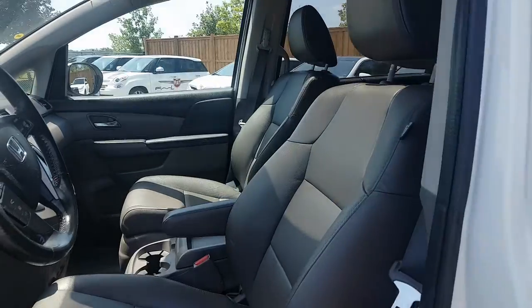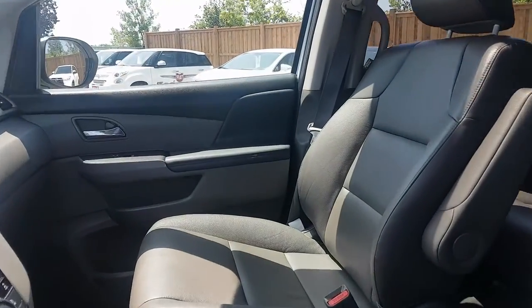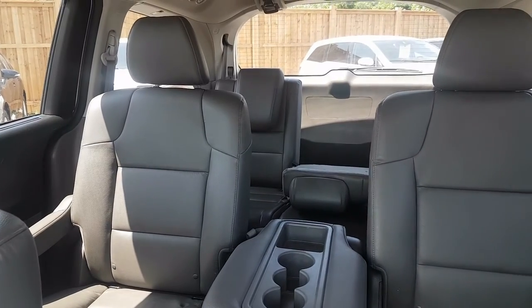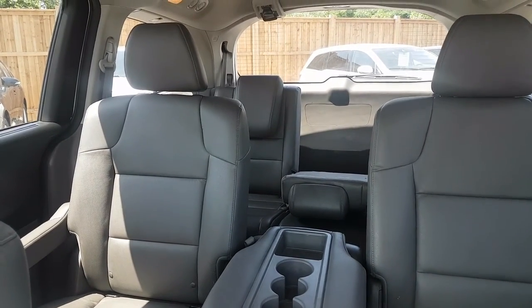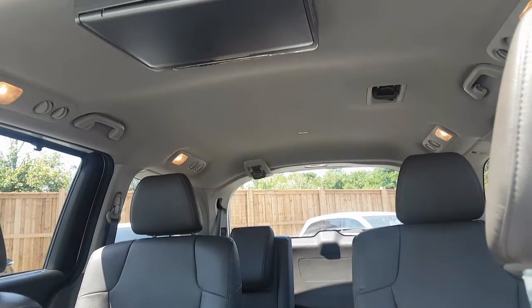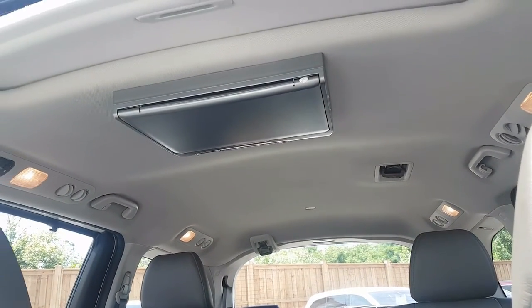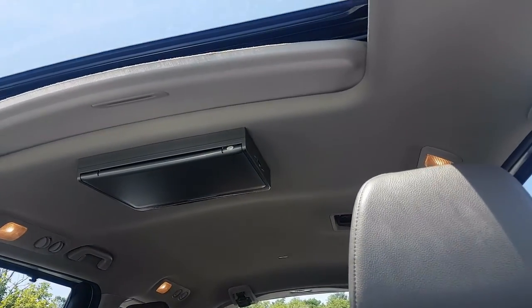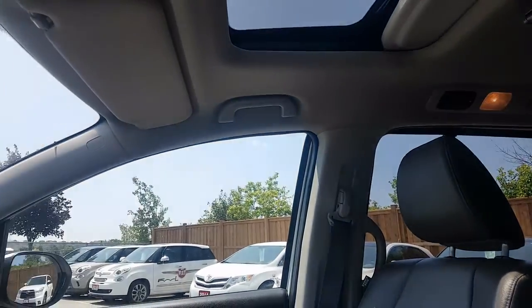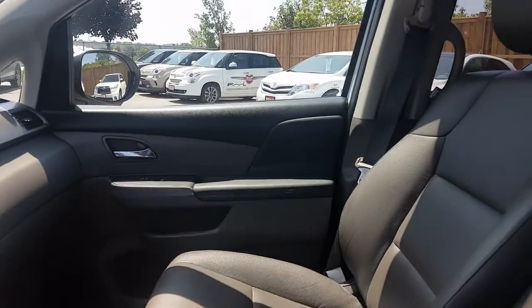For the passenger and driver, we're looking at leather interior throughout, all the way through to the back — obviously lots of room with the van. This one is equipped with the rear entertainment system, and we do have a full DVD system as well as a sunroof. Pretty nice for the summer, and the DVD is obviously really sought after for families.